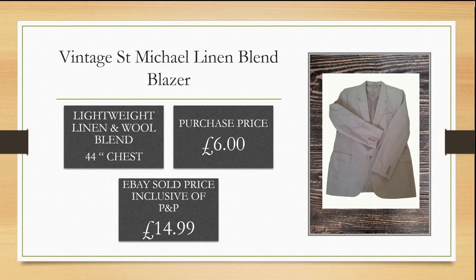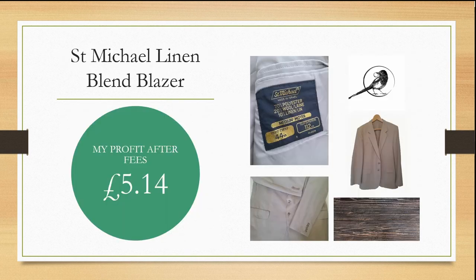This vintage St Michael linen blend blazer was again a charity shop find. I purchased it for £6 and it took a while to sell — I ended up pushing past my month target and taking an offer within six weeks of listing for £14.99. I made a profit of £5.14. I expected to get more for it when I purchased it, but a profit's a profit.